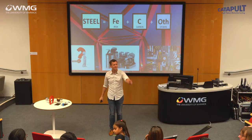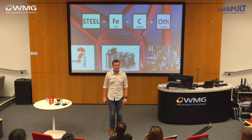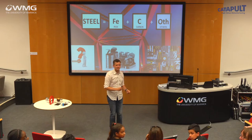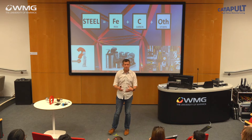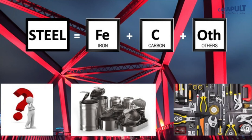How many of you actually know what steel is? Steel's an alloy. What is an alloy? It's a mixture of elements. Our primary ingredients for making steel are, as we've just heard, iron and carbon. When you make steel we have iron and carbon and then we put some other things in it.